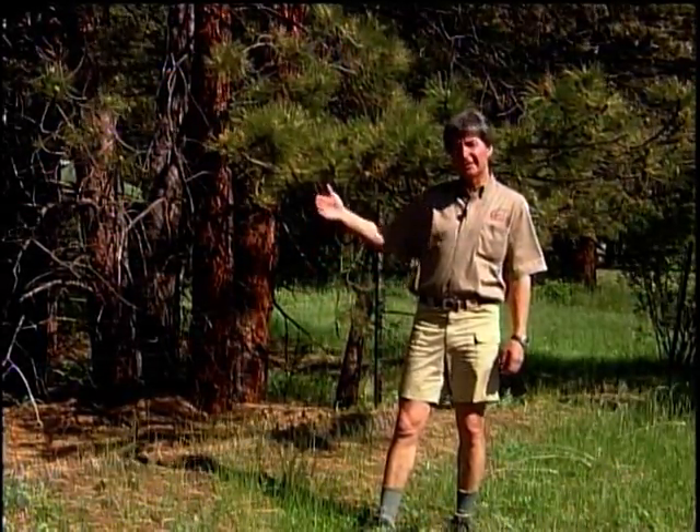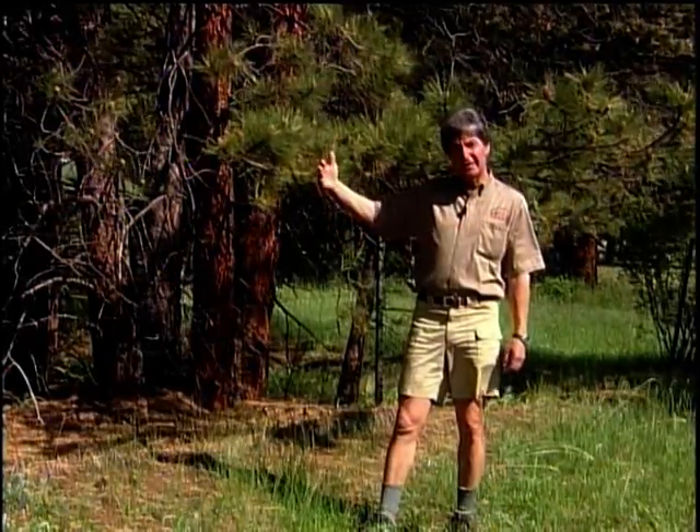Hi there, I'm Nick and I'm standing here surrounded by a grove of one of my favorite trees, the ponderosa pine. The ponderosa pine grows on the east side of Rocky Mountain National Park and all throughout Estes Park.